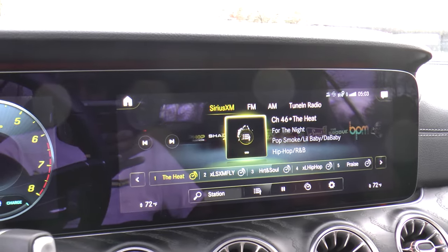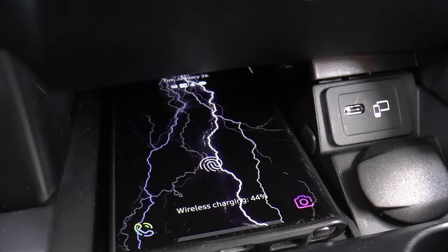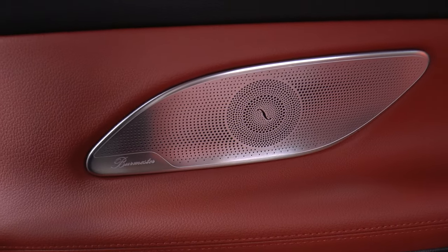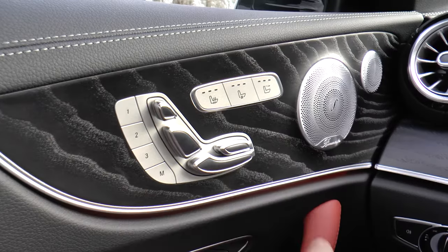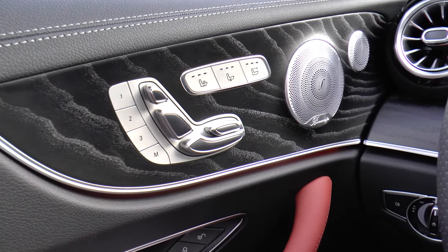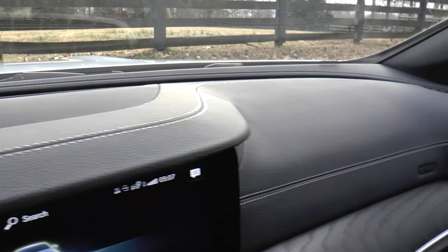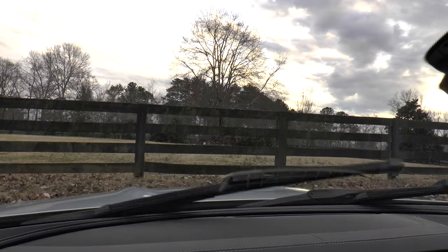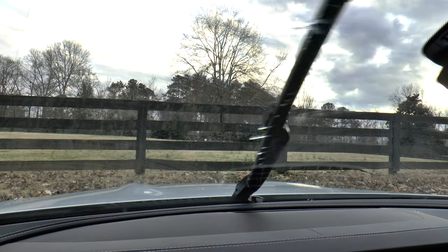Sirius XM radio with all access, inductive wireless charging, Burmester surround sound system, heated front seats, black headliner, power front seats with lumbar support and memory, top-stitched MB-TEX upper dash and door trim, airscarf neck-level heating system, and rain-sensing windshield wipers with magic vision control.